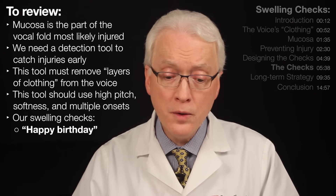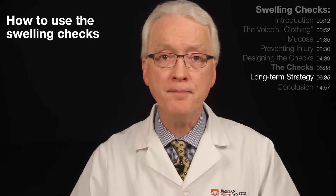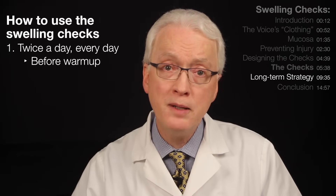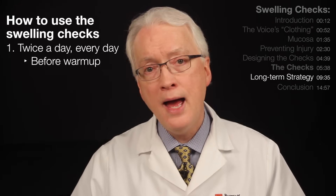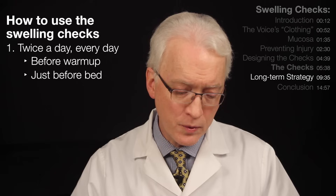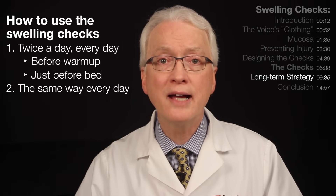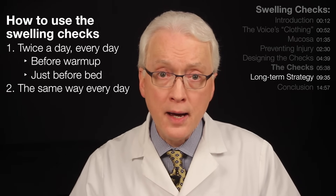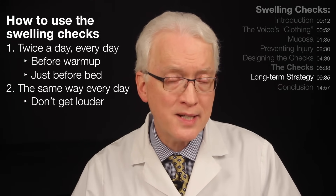We've taught you our two favorite vocal fold swelling checks: Happy Birthday to you, and the staccato. Now let's answer the final question: what is the strategy for the application of the swelling checks over time? First, commit to doing the swelling checks twice a day, every single day. The first time, if you're a singer, should be before your warm-up, because warm-up is actually like the first layer of clothing on the voice. The second time is just before bed — 20 seconds each time. Second, lock in on producing your voice for the swelling checks exactly the same every day. You have to absolutely resist getting louder, because this is for detection and not performance.